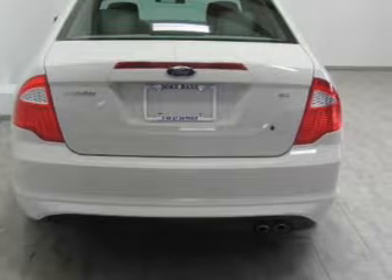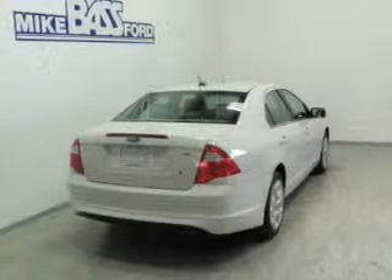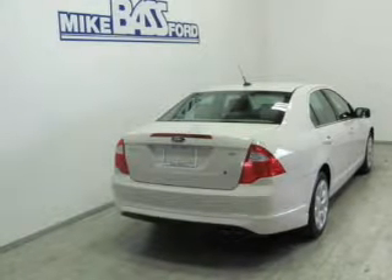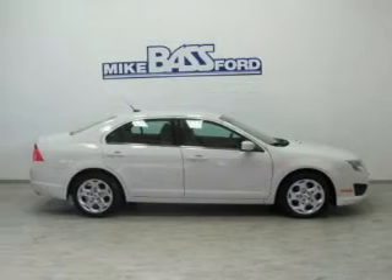The powertrain includes front wheel drive with an efficient four-cylinder engine driven by a six-speed automatic transmission. The anti-lock braking system will keep you safe on the road.